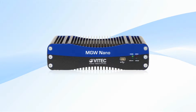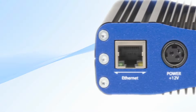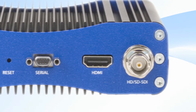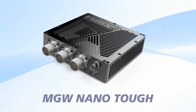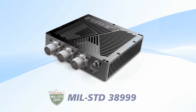The MGW Nano is a more compact unit featuring HD-SDI, SD-SDI, and HDMI inputs, designed for single-source applications. The MGW Nano is offered with standard connectors and as an Airborne-certified rugged version — the MGW Nano Tough — featuring MIL-38999 interfaces and enhanced environmental ratings.